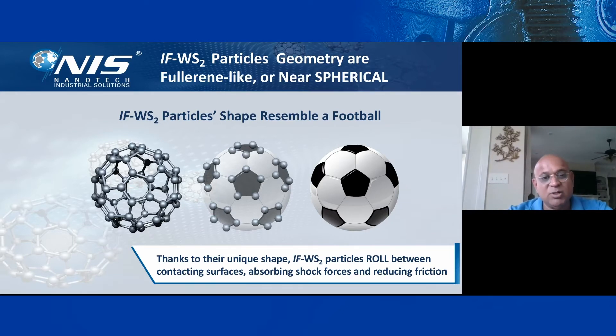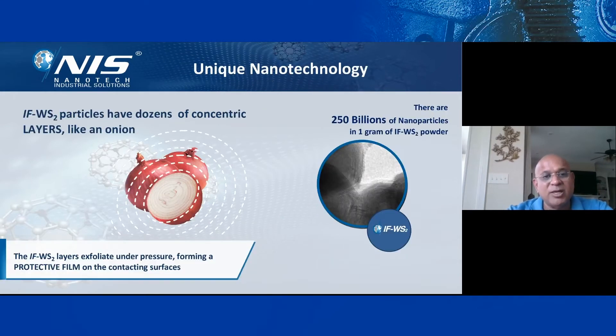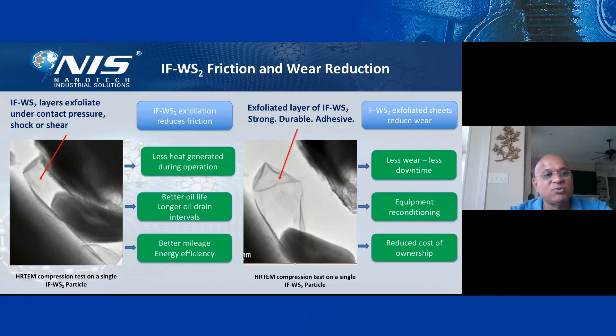The particle rolls between contact surfaces, absorbs shocks — just like a soccer ball bouncing — and also reduces friction. The particle has dozens of concentric layers like an onion. IFW layers exfoliate under pressure, forming a protective film on contacting surfaces. In one gram of IFW powder, we expect about 250 billion nanoparticles. IFW layers exfoliate under pressure, shock, and shear.